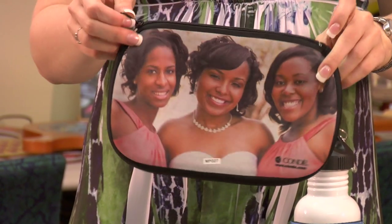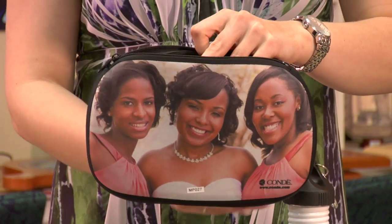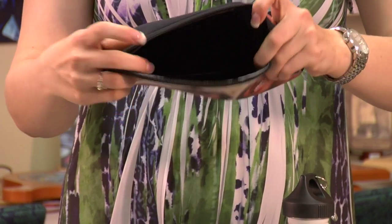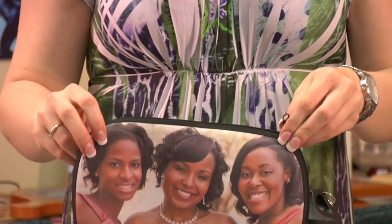Next, I have a cosmetic bag. These are nice because they have rounded edges. You can fit all your makeup brushes and makeup inside, and they're a nice little portable case.